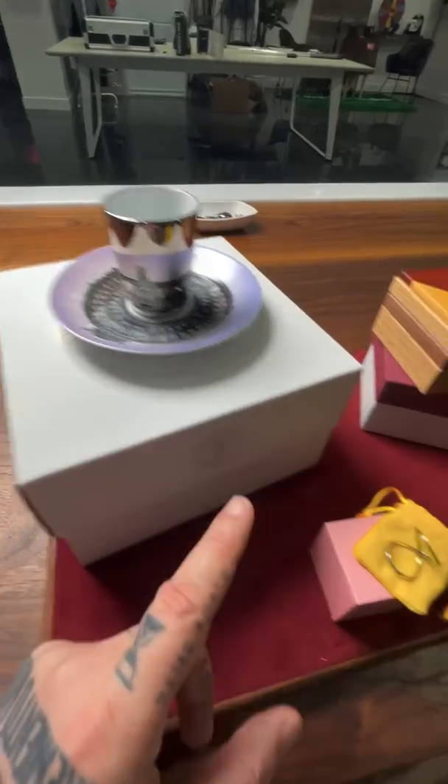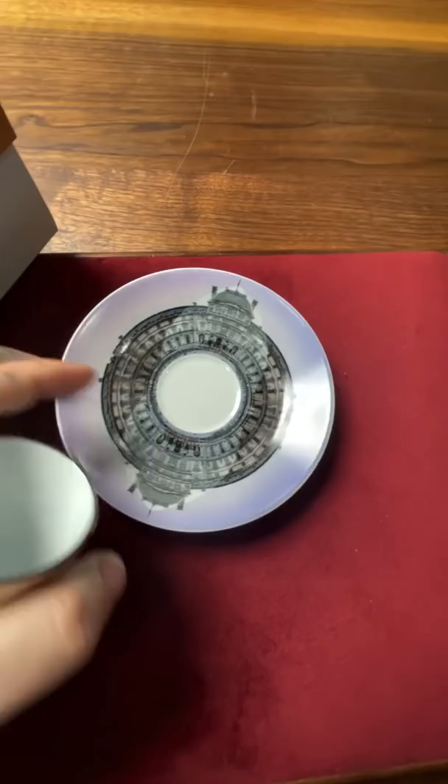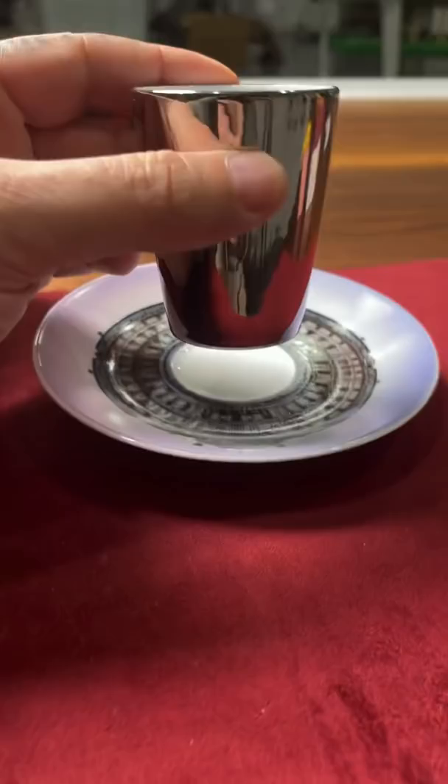These are three of the most magical items that I've received recently. This is a cup and saucer by famous French artist JR. It's actually a little bit of an illusion. You have this picture here and you see this rounded sort of shape. Now watch what happens when the cup goes down — it turns into a triangle and you can see the whole building.